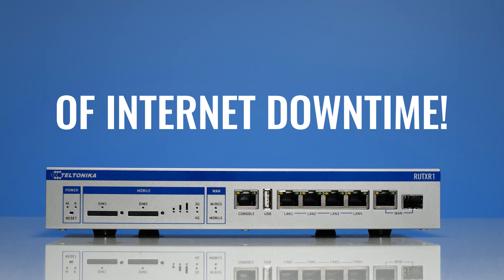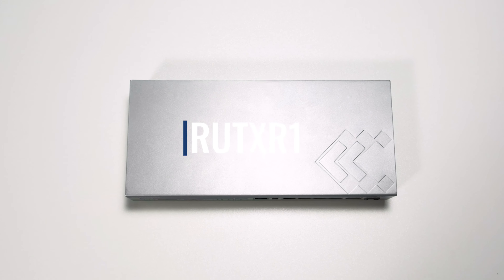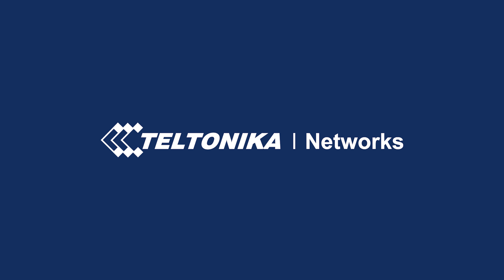Forget the pain of internet downtime with the RUT-XR1. Teltonika Networks — secure, reliable, easy to use.